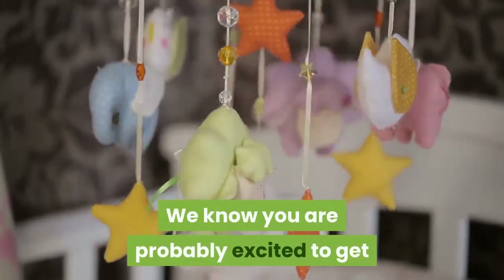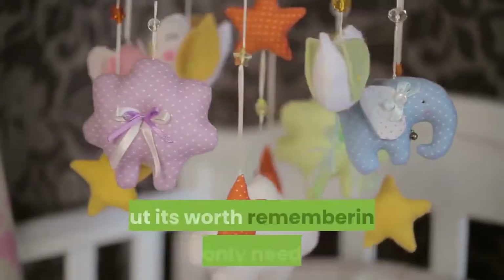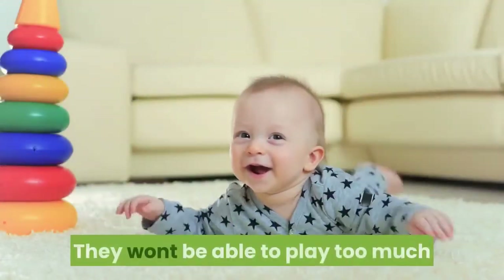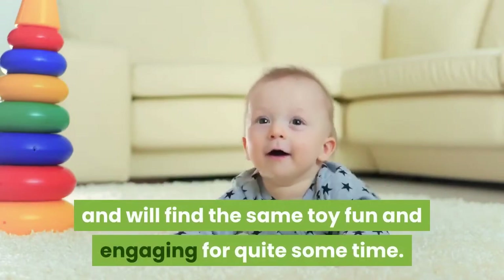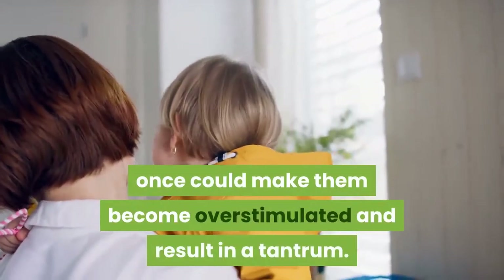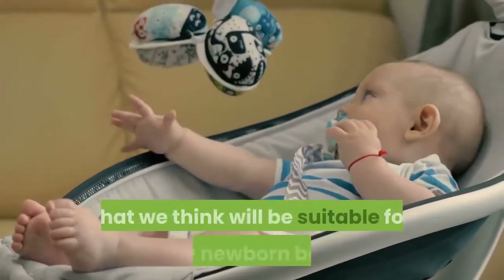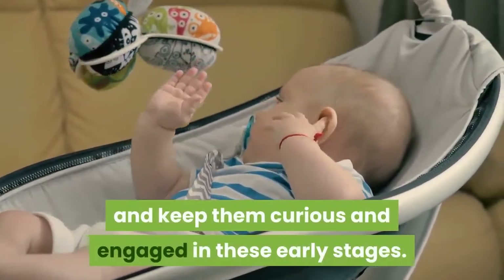We know you are probably excited to get your newborn all the toys in the world and spoil them, but it's worth remembering you only need one or two toys for entertaining such a little one. They won't be able to play too much and will find the same toy fun and engaging for quite some time. Plus, offering them too many toys at once could make them become overstimulated and result in a tantrum. With all that in mind, here are some of the toys that we think will be suitable for any newborn baby and keep them curious and engaged in these early stages.